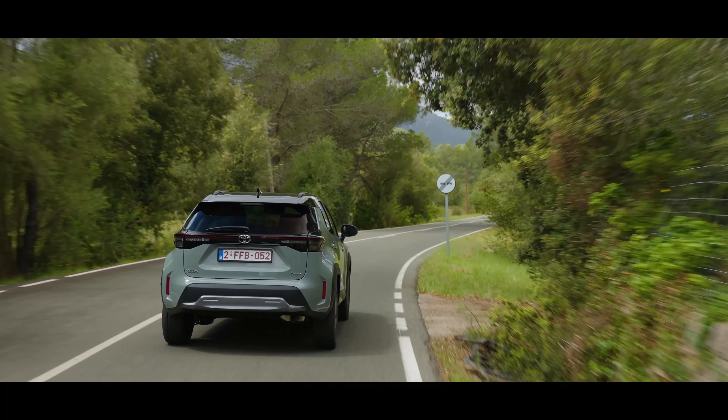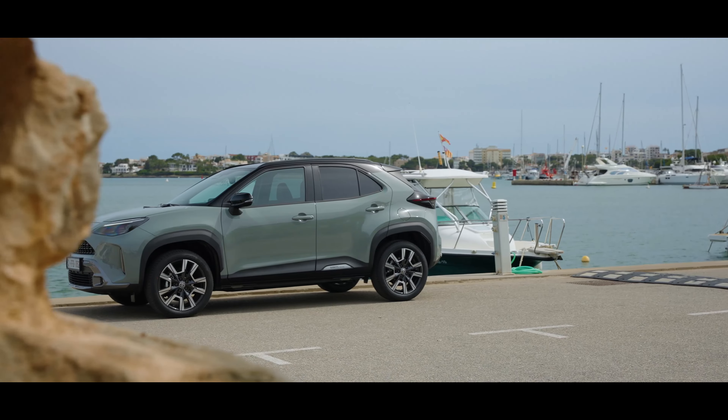Note: actual fuel consumption and CO2 emissions may vary depending on driving conditions, terrain, and vehicle usage.